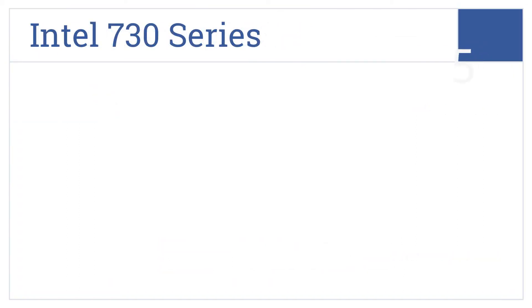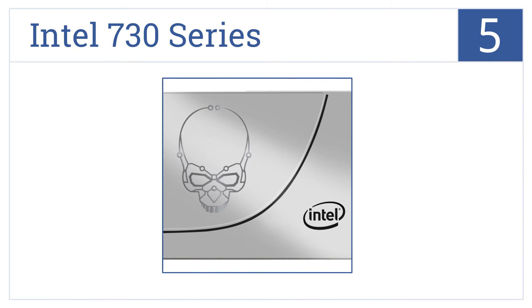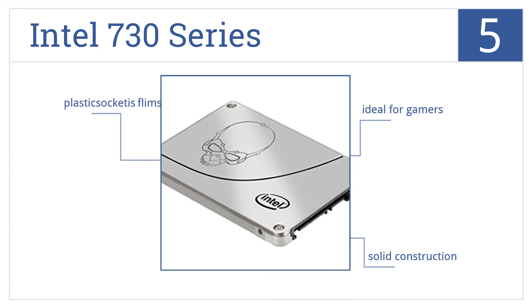Moving up our list to number 5, the Intel 730 series is a memory powerhouse built for the most demanding tasks, including digital content creation and workstation management. It's a solid construction that's ideal for gamers, but the plastic socket is a bit flimsy.